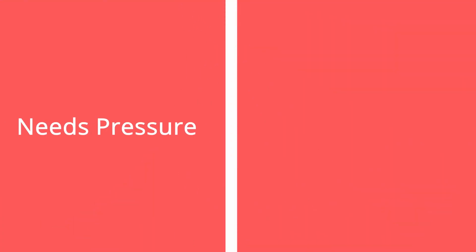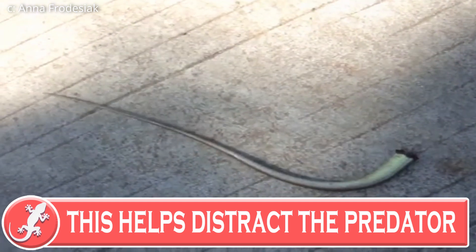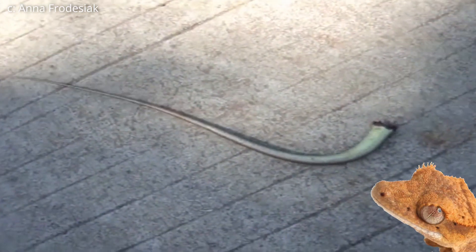Caudal autotomy can be broken down into two main categories: those who only drop their tail when pressure is applied, which is most of them, and lizards that can do this voluntarily. The ability to do it voluntarily is called true autotomy. This is done by contracting a muscle to fracture the vertebrae, thus disconnecting the tail. Certain geckos, such as crested geckos, are well known for being able to do this.